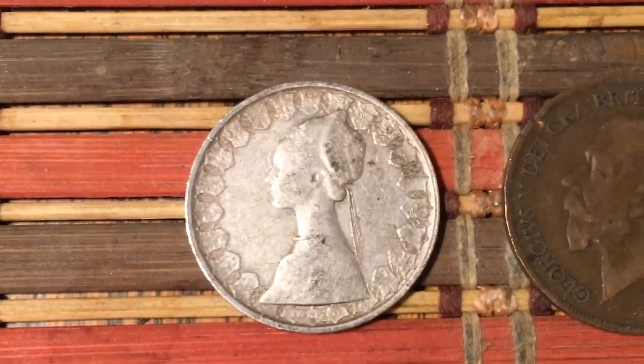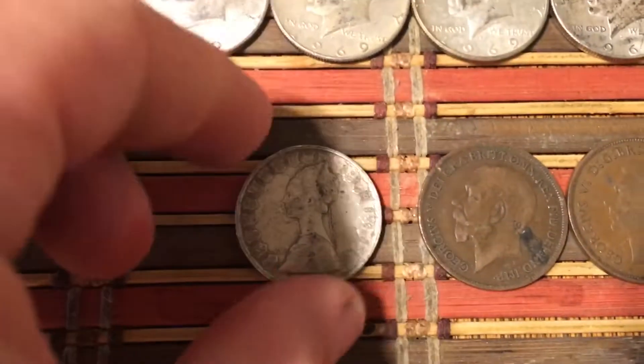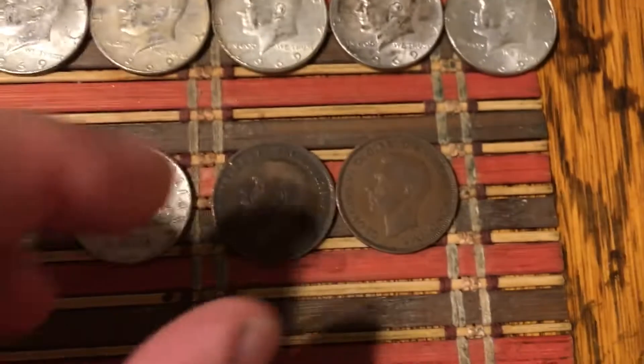And there's that lira — this is the second one I've found. This is a 1960 80-lire silver coin from Italy, made in 1960. Really nice, it's got ships on the back. I found another one of these about a year and a half ago — that is a really cool coin.